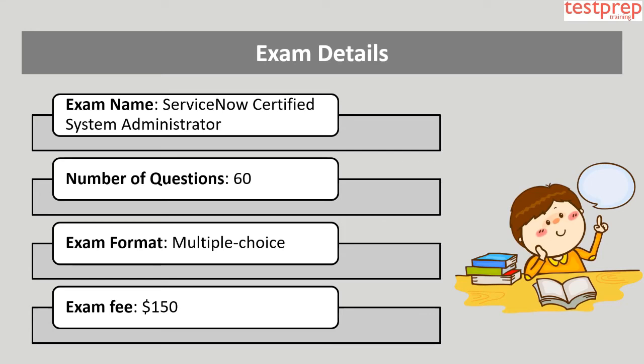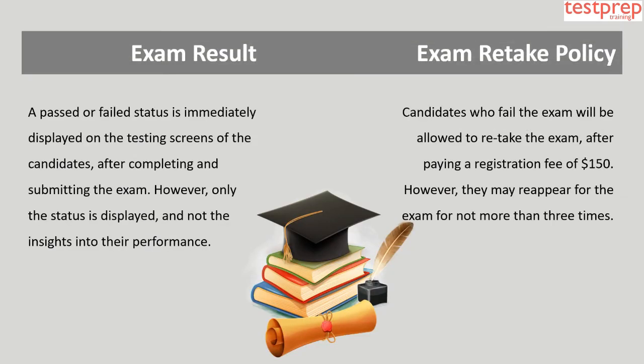Exam details: The exam name is ServiceNow Certified System Administrator. The number of questions is 60. The exam format is multiple choice. The exam fee is $150.